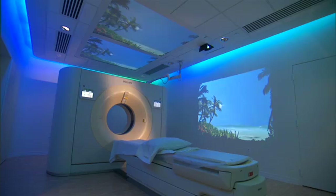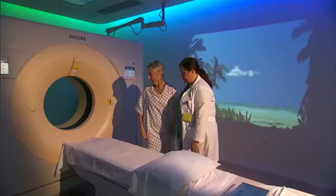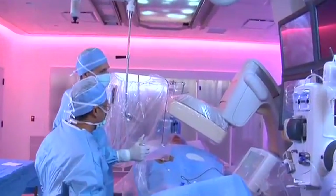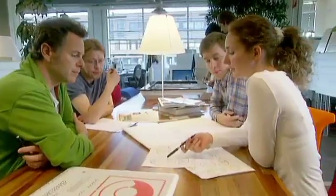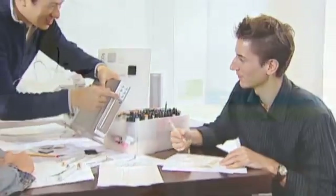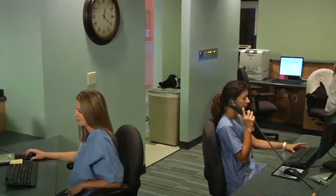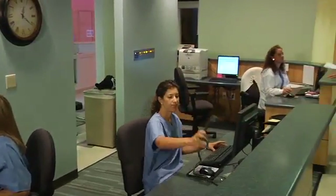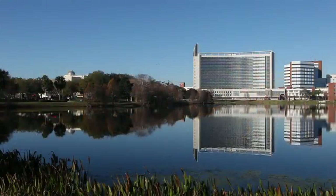While helping to create more people-focused environments, supported by one of the world's largest corporate research organizations and the award-winning global Philips design team, Ambient Experience delivers specialized solutions for each unique clinical space.